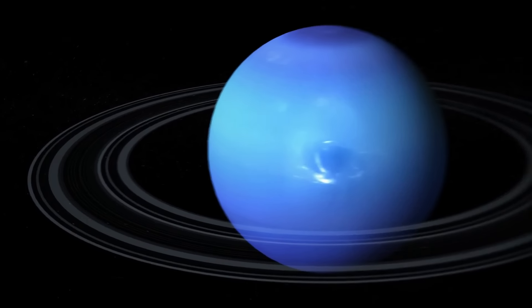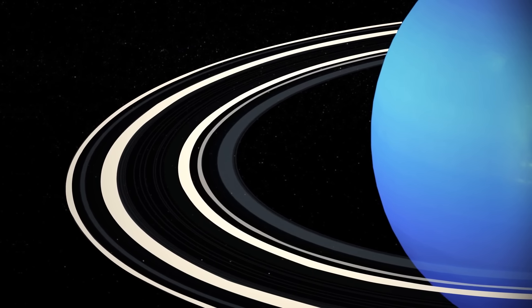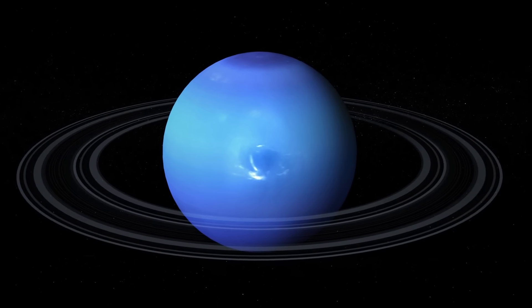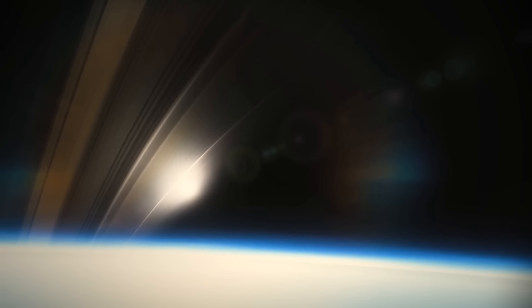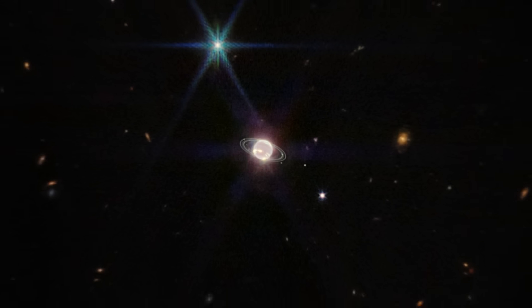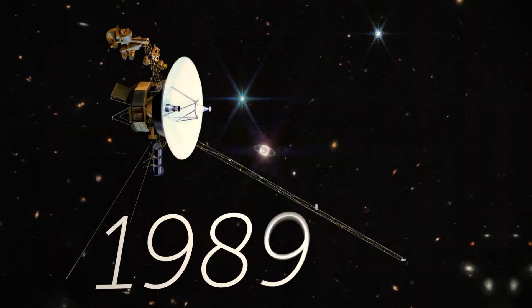There are five known rings around Neptune: the Galle, Le Verrier, Lassell, Arago, and Adams rings. Scientists think these are relatively young — much younger than our solar system and Uranus's rings. They were probably created when one of Neptune's inner moons got too close to the planet and was torn apart by gravity. We haven't seen Neptune's rings so brightly since Voyager 2 flew past it back in 1989.